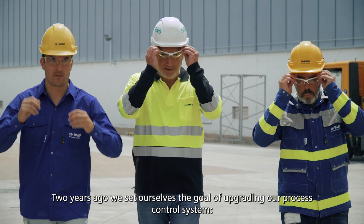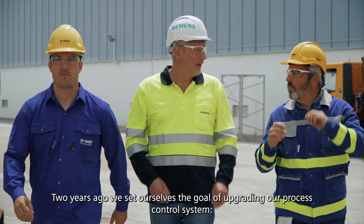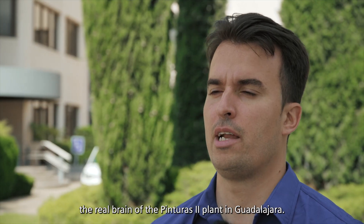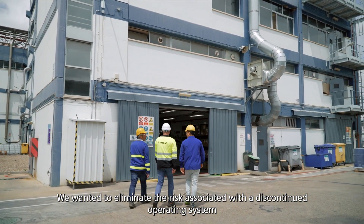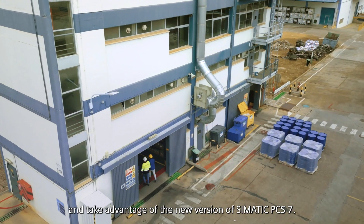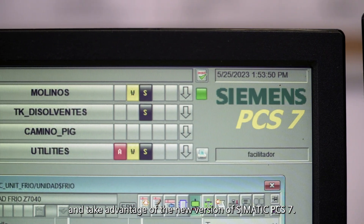Two years ago we set ourselves the goal of upgrading our process control system, the real brain of the Pinturas 2 plant in Guadalajara. We wanted to eliminate the risk associated with a discontinued operating system and take advantage of the new version of C-Matic PCS7.